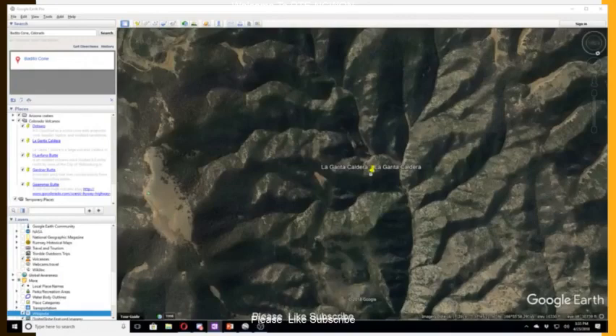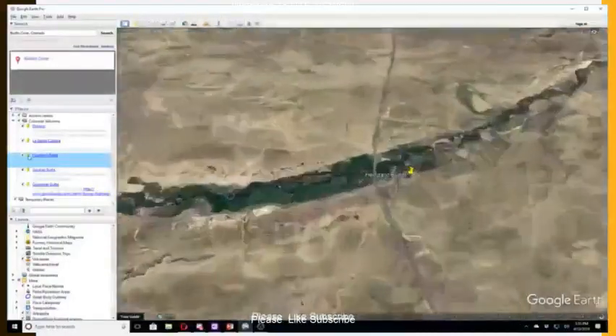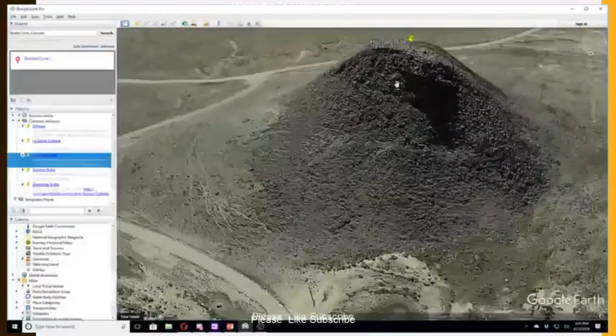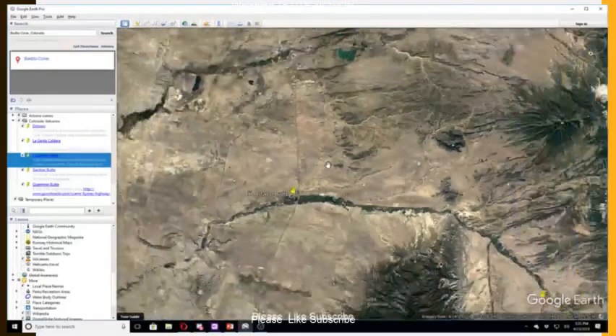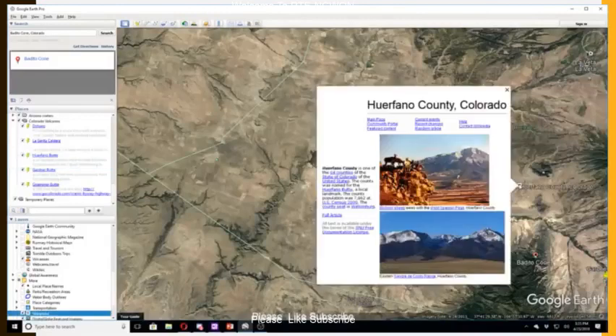Herfano Butte is an isolated volcanic neck located 8.8 miles northwest of the city of Wallensburg in Herfano County, Colorado. This is also in Herfano County — the county was named for the Herfano Butte, a local landmark. So that's some neat history there.